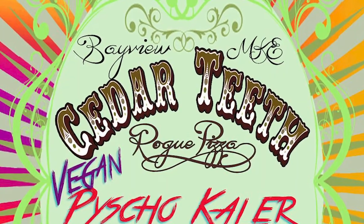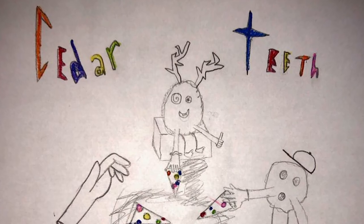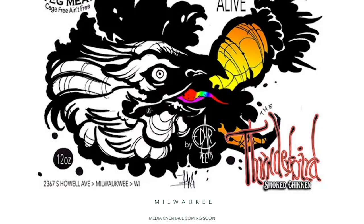The first logo we have is from Cedar Teeth, based in Milwaukee, Wisconsin. Their branding is interesting because they don't have a standard logo — from what I can gather, I went to their website and their social media and they are different. On their website they actually have like a construction page basically saying that they're working on their branding.